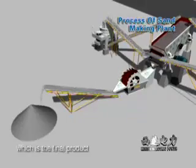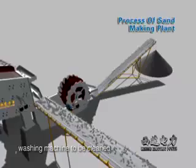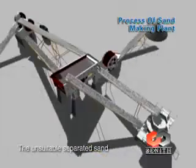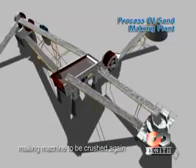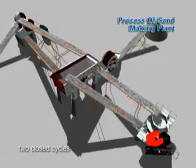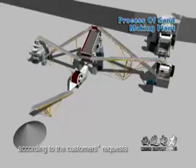The suitable separated sand, which is the final product, should be sent to the sand washing machine to be cleaned and then sent by belt conveyor. The unsuitable separated sand should be sent back to the sand making machine to be crushed again. The producing line forms two closed cycles and can be changed according to the customer's request.